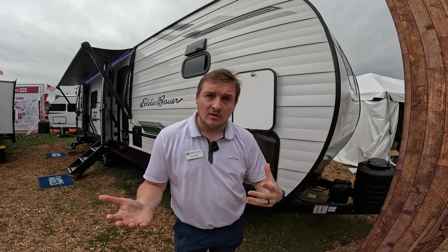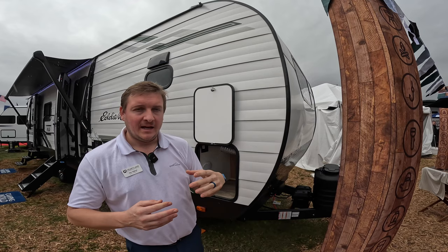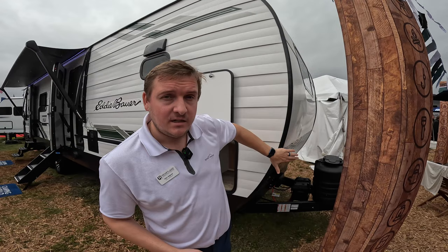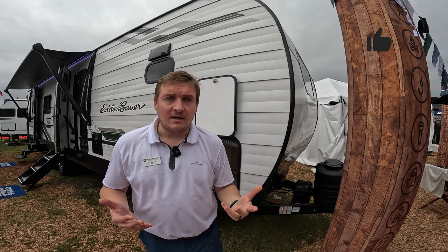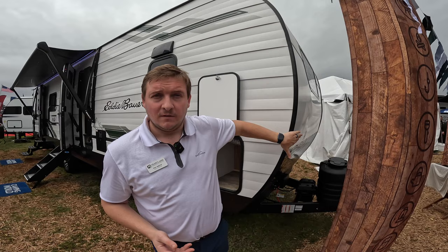First and foremost, if we talk about the construction — it kind of looks like the exterior of a house. It's an ultra smooth aluminum sidewall, about 30% thicker than you'd see on aluminum-sided campers. The front cage is aluminum framed and the rest is wood framed. If you're familiar with the Pioneer by Heartland, it's a similar concept where the front cage has that aluminum framing.